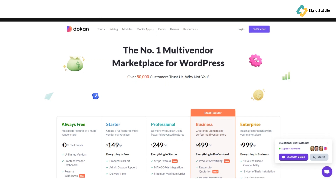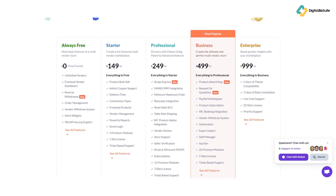Dokan offers a range of pricing plans to suit different business needs. The basic Dokan Lite version is free, while Dokan Pro comes in several annual tiers: Starter at $149 per year, Professional at $249 per year, Business at $499 per year, and Enterprise at $999 per year.